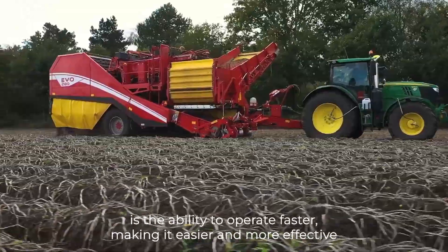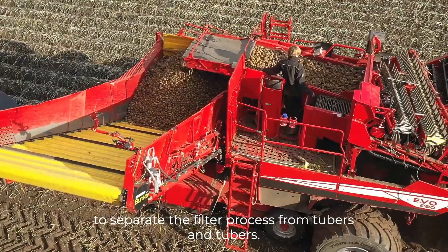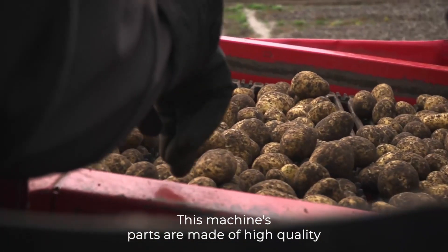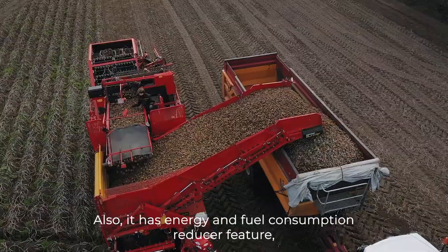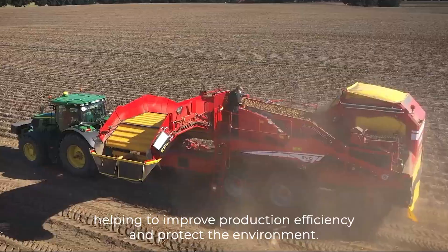One of the features is the ability to operate faster, making it easier and more effective to separate the filter process from tubers. This machine's parts are made of high-quality materials, making it durable and long-lasting. Also, it has an energy and fuel consumption reducer feature, helping to improve production efficiency and protect the environment.